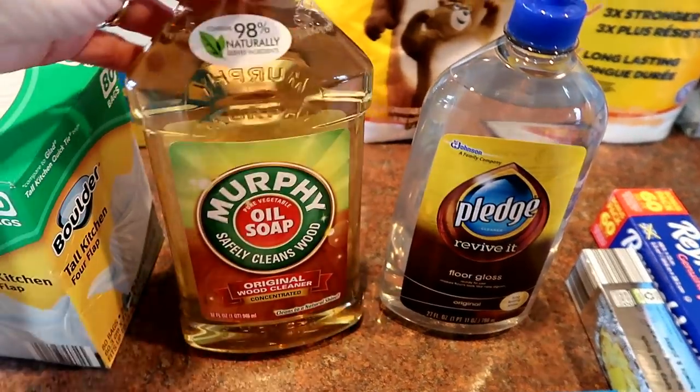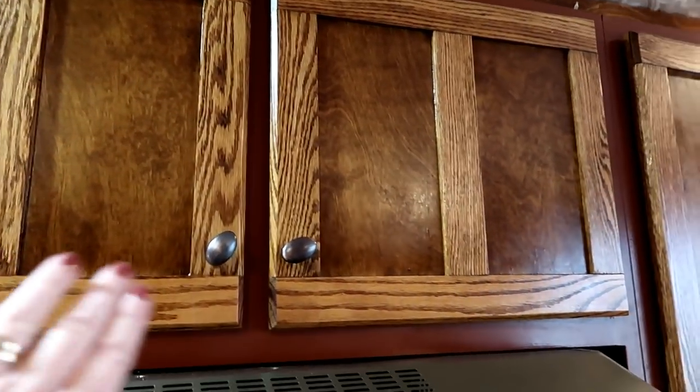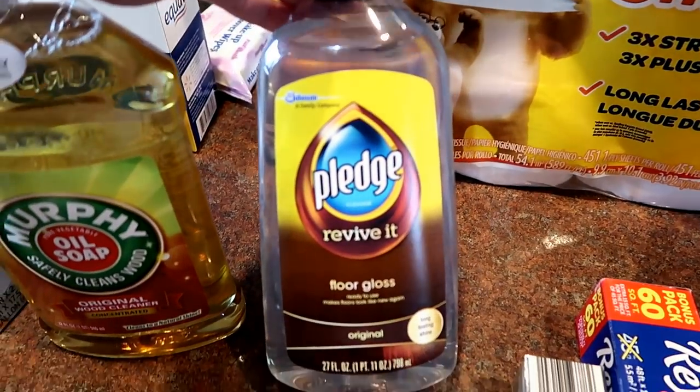I got some Murphy Oil Soap to clean the cabinets above my stove. A couple of years ago my husband Warren built those cabinet doors, and since they're full-grain real wood I need to clean them carefully, especially to get the grease off the top. And then this Pledge Floor Gloss — it puts a great shine on our hardwood floors. You sweep and wash first, let it dry completely, then liberally apply it with a sponge mop. Do it at night so it can dry overnight, because it will leave footprints if you walk on it. I should do this once a month; I probably do it twice a year, so it's really time.